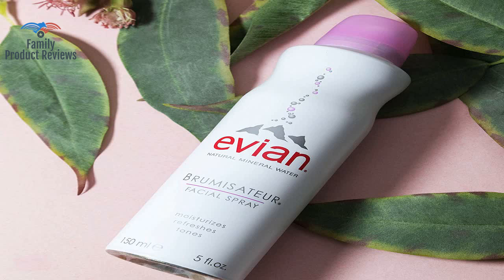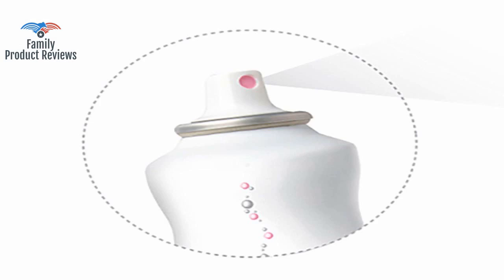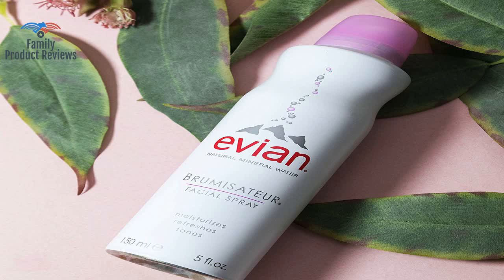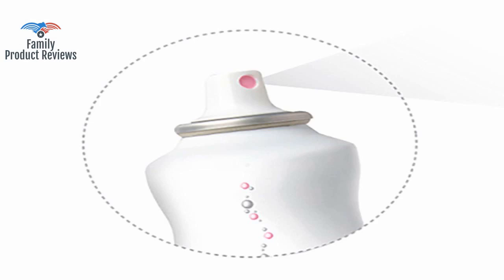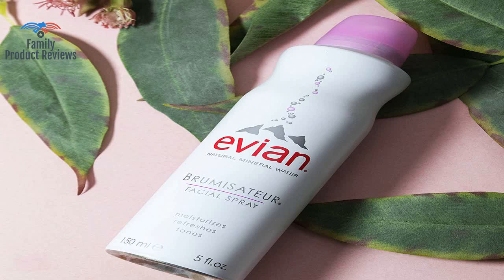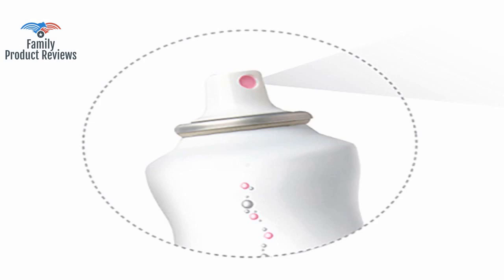It is great for plane trips that dry out your skin, or as a quick refresher on a hot day, and does a great job of setting your makeup. It feels so good on your skin to have a light, cool, refreshing mist that actually moisturizes. It's perfect to hydrate your skin especially during work hours when you've had your makeup on for a long time and need a touch-up — apply Evian, and of course after you wash your face.